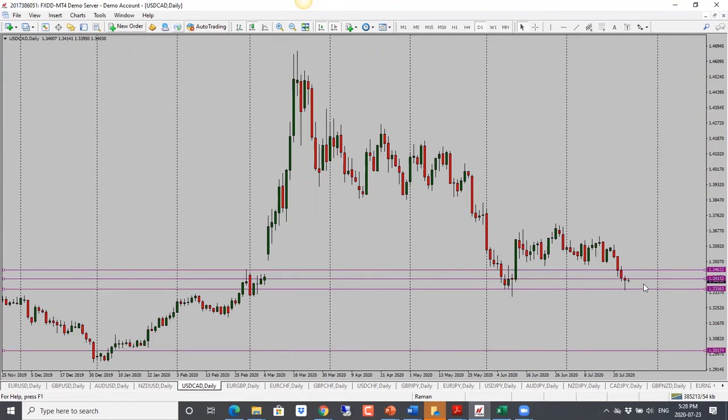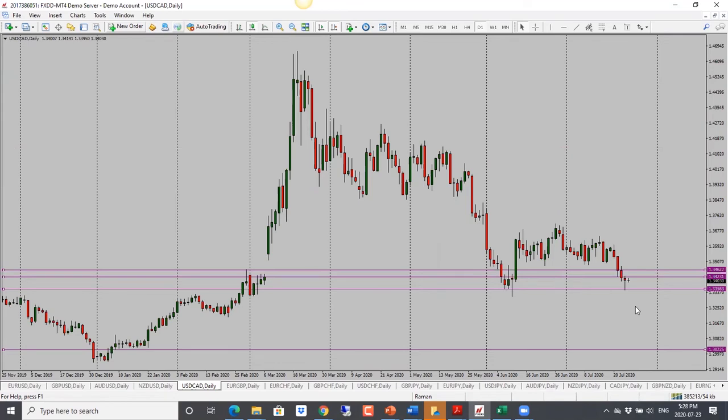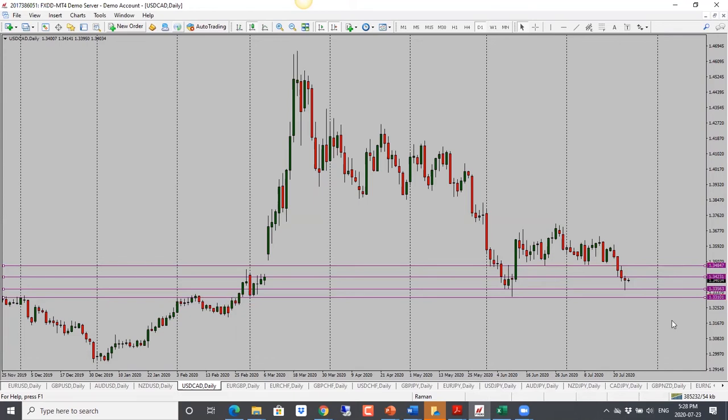Dollar/CAD is interesting. Price dropped into support and then bounced off that support, giving us a pin at the bottom. But price is also into resistance, so it's stuck between support and resistance. If price holds below 1.3420, we could see another drop. Should we see a break through the high, we're looking for a move higher to 1.3480. But if it holds below resistance, I'm looking for a move back down towards 1.3350 or potentially 1.3300. Neutral bias for Dollar/CAD.